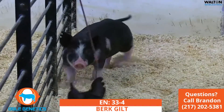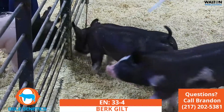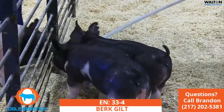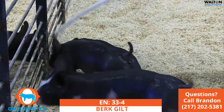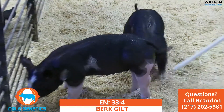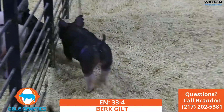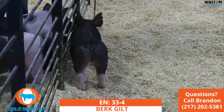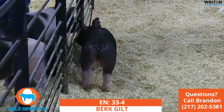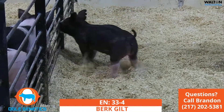33-4, little sis — I shouldn't say little sis, she's kind of an overachiever. But 33-4 again for the shape and look in these Berkshires, I think, is very unique. She is that way — boxy again, good on her feet and legs. Gilted again, you could roll out early and keep going.